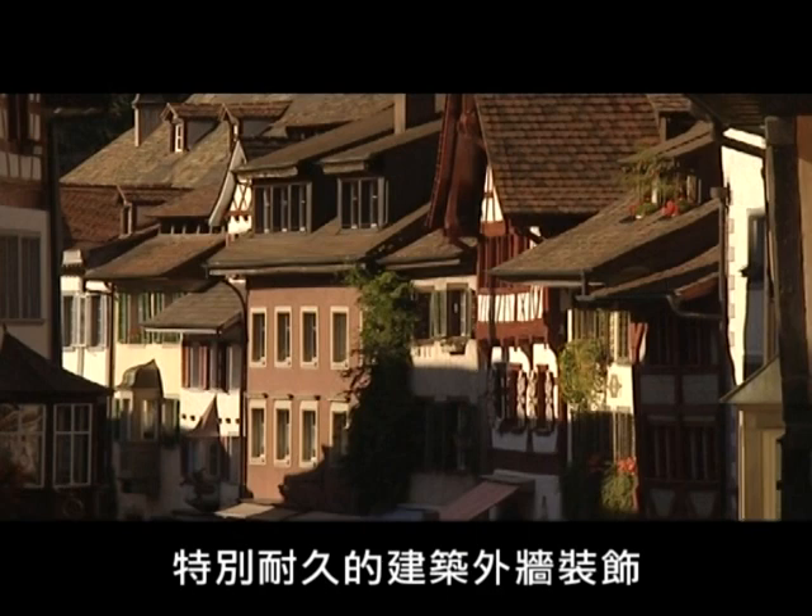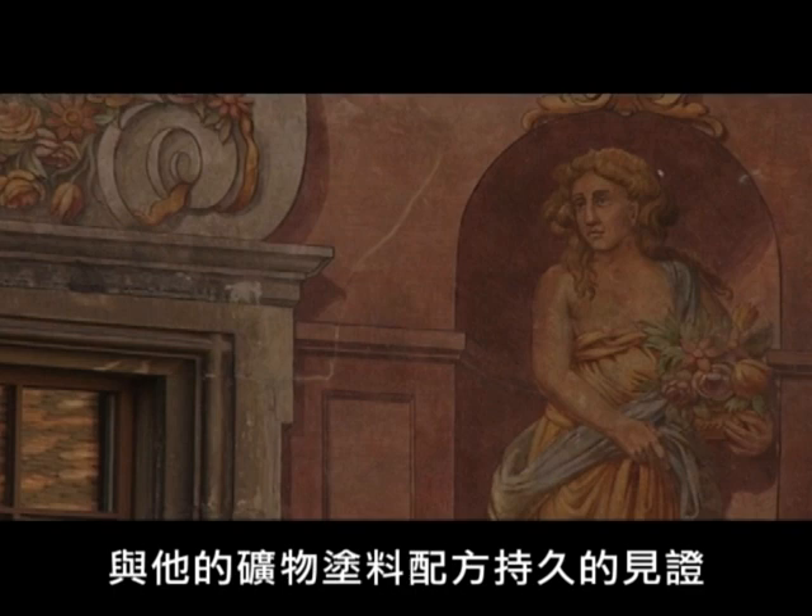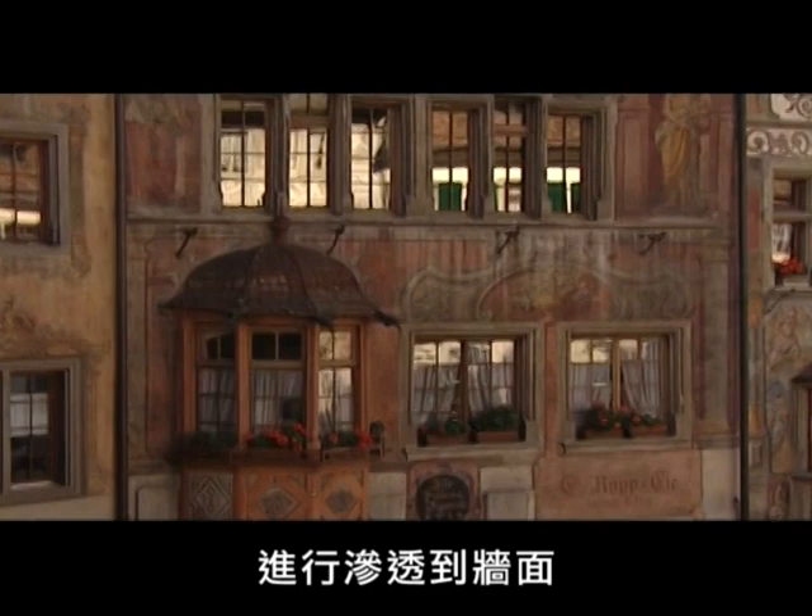Exceptionally long-lasting exterior decorations, like in Stein am Rhein in Switzerland, testify today to Kyme's vision and the success of his formulas for mineral paints. The luminosity of Kyme's mineral paints endures because the paint does not simply lie on the surface of the render. Rather, the potassium water glass penetrates into the façade and permanently binds itself to the plaster.